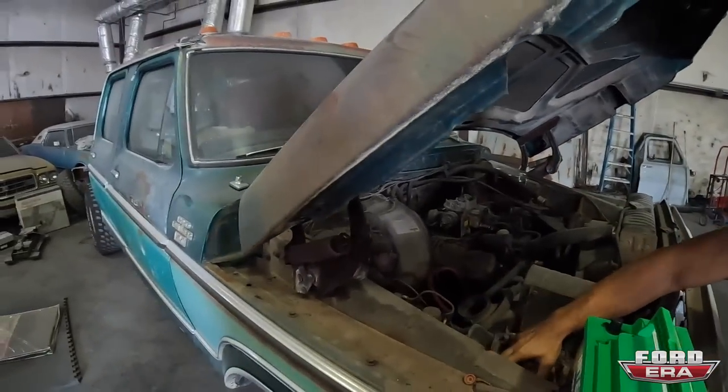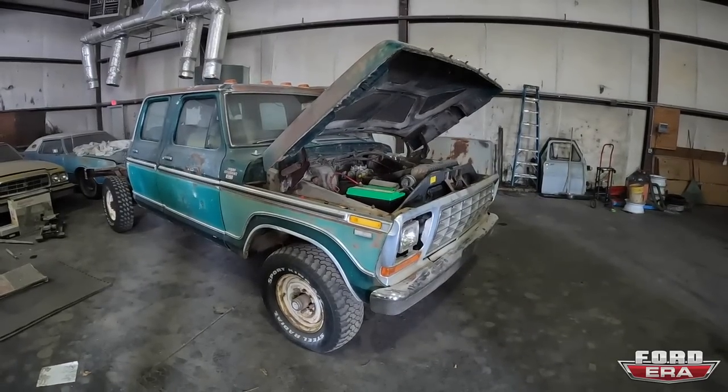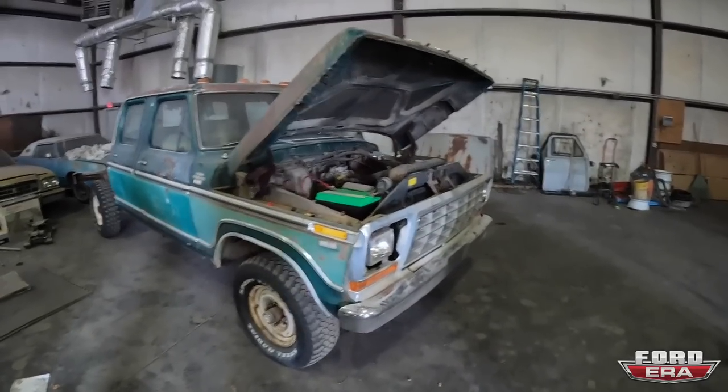This F-250 we're going to try to fire up and drive out of here. Should be fun. Got a fresh battery, going to play with it. We put a fresh battery, put some fuel in the carburetor — boom! Told you guys, everything in here runs and drives as it was parked.